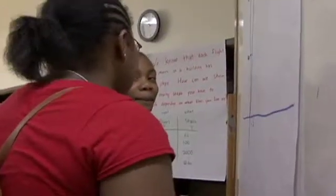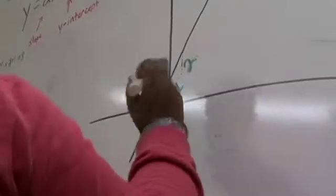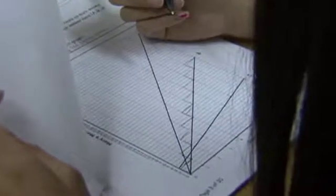So basically you're saying the slope is 7 now? No, it's not 7, it's 20. Lissette, can you explain it? The A and the Y axis may go down by 2. For every change in X there is a change in Y.